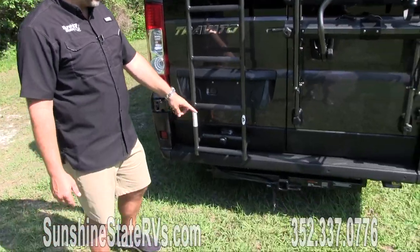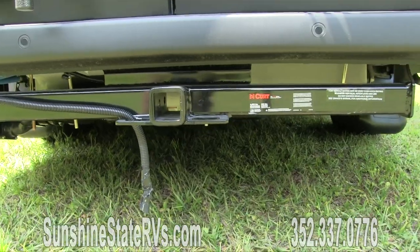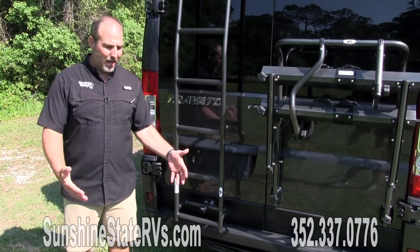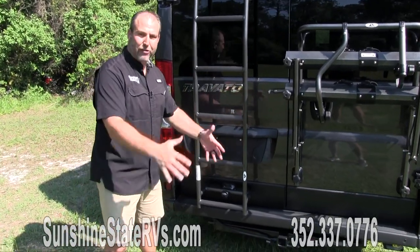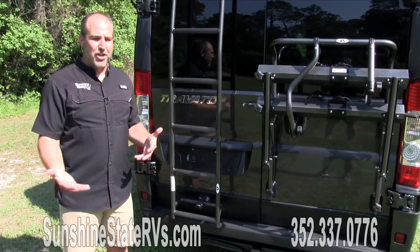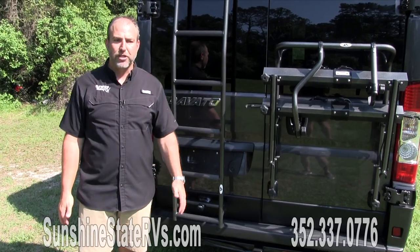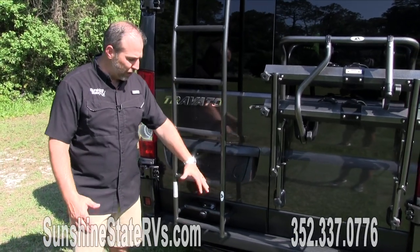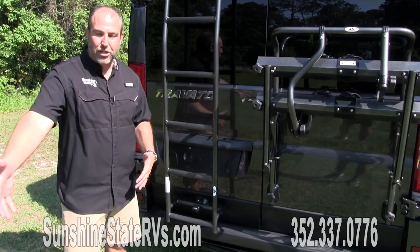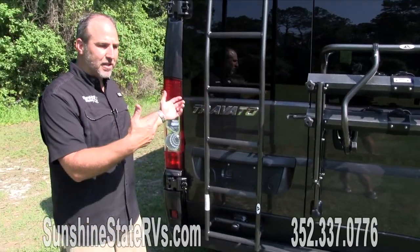These do have a tow hitch — you can tow about 3,500 pounds, which is like a little Honda car, a trailer with an ATV, or dirt bikes. Some people put a box right here and put stuff in it. For a Class B RV, depending on how you use it, you'll have lots of different reasons for a tow hitch. It's great to have, and a great location because you can have the bike rack down and tow something at the same time.